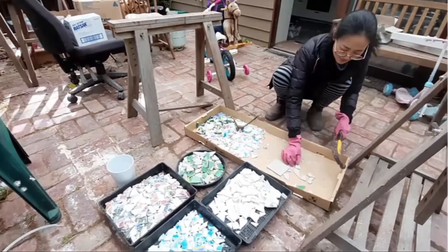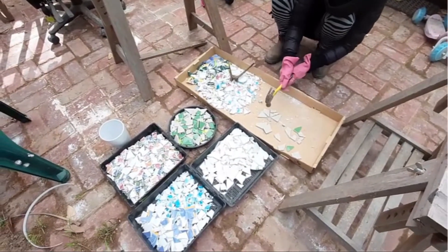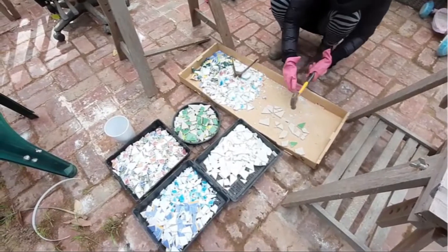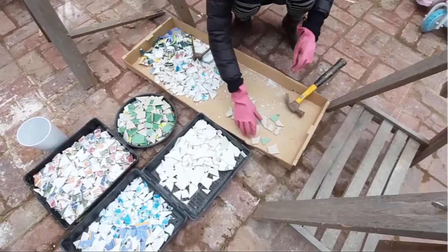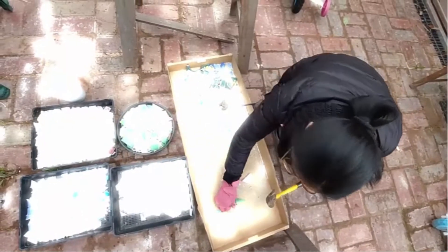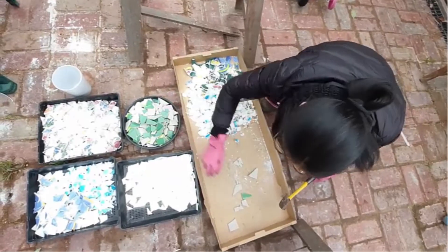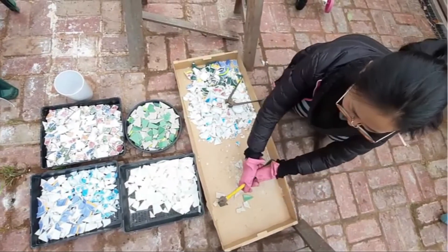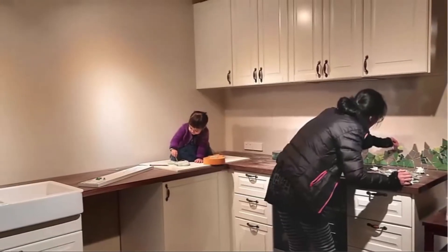One of the things we've tried to do through the whole project is to use as many recycled materials as possible, or recycle wherever we could. Even with our kitchen splashback, we sourced crockery off Facebook Marketplace and used it to make a beautiful mosaic for our splashback.